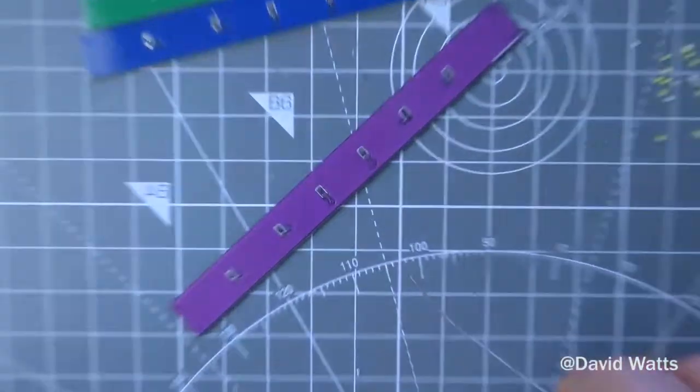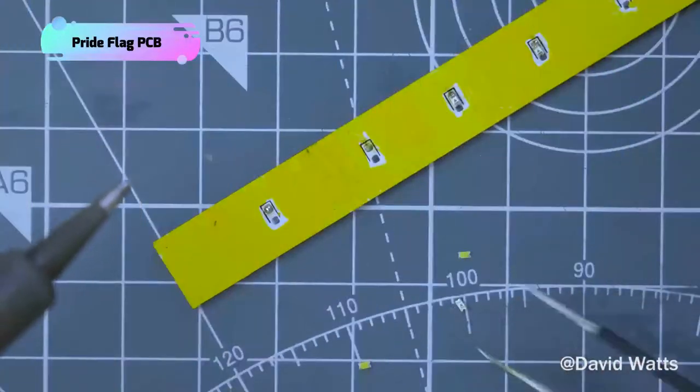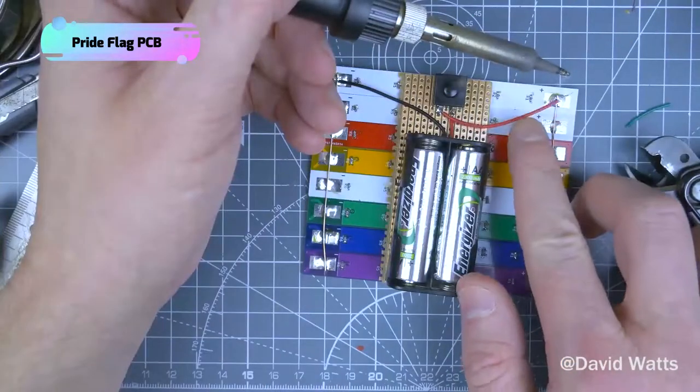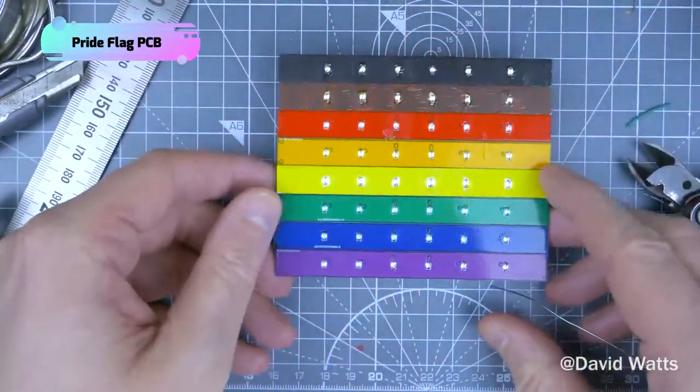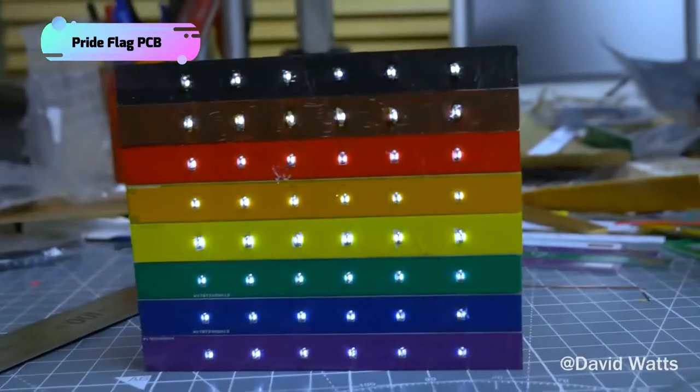And as you mentioned invisible info, I must introduce this Pride Flag PCB made for Pride Month. David, as a maker, using his electronic abilities, shows his full support to the LGBTQ community by making this flag come alive. He said he doesn't like that these labels need to exist and hopes one day we won't need them. Yes, love is love. I really appreciate what he said.